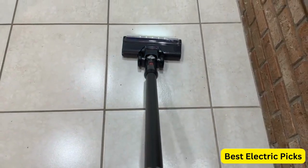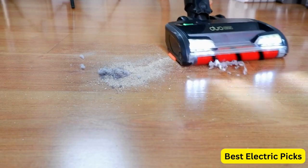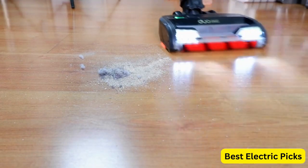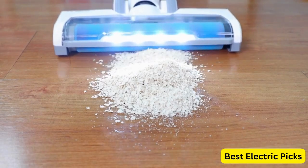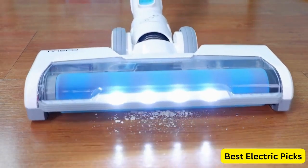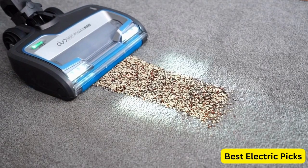Welcome to our top 5 best battery-powered vacuum cleaners reviews. In this video, we'll review the top 5 cordless battery-powered vacuums. Battery-powered vacuums are a popular choice for those who want to avoid the hassle of cords and the limitations of traditional vacuums. They offer powerful suction and a range of features that make them an ideal choice for cleaning different surfaces.